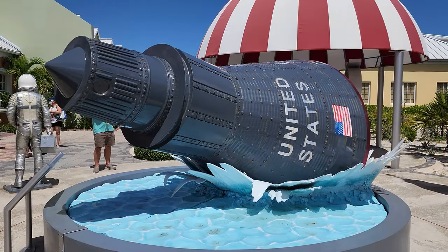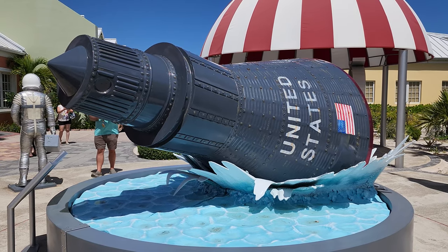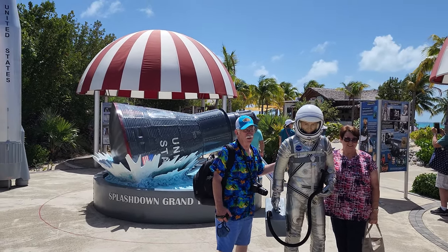You'll also find Splash Down Grand Turk, which is an open air museum dedicated to the astronaut John Glenn. You'll find some astronaut things to take photos of and it's just a lot of fun.